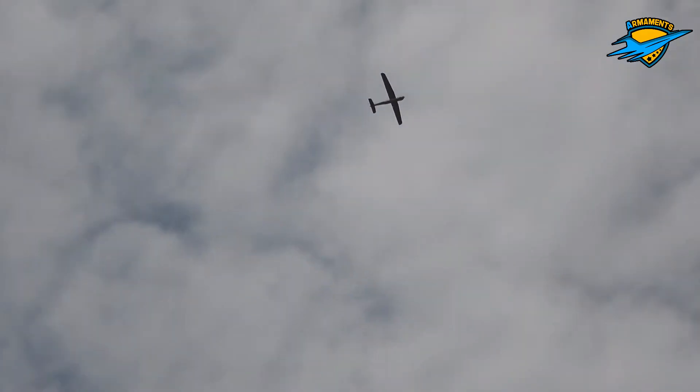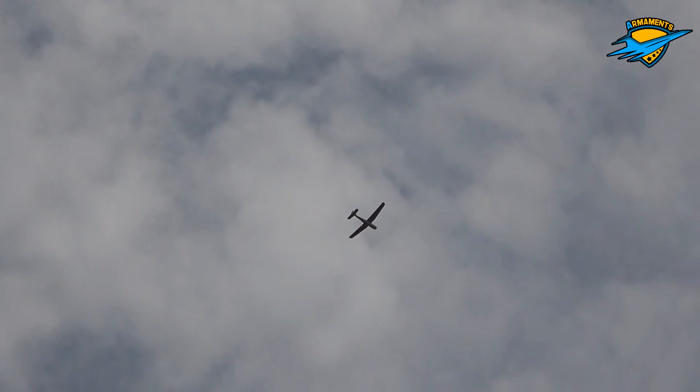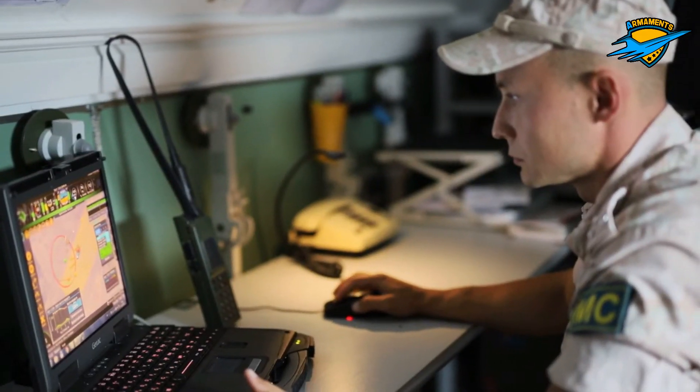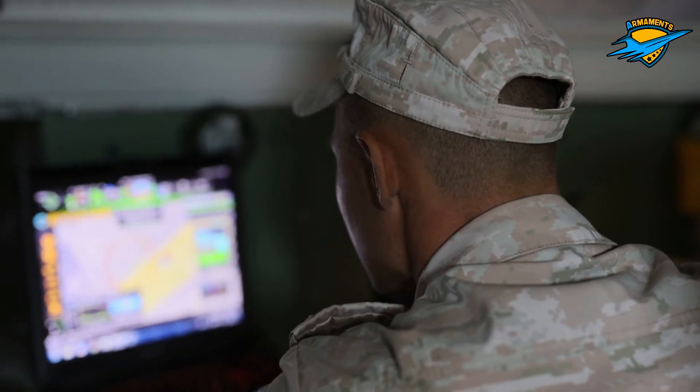According to media reports, an updated variant of the Orlan-10 tactical UAV is to enter service with Russia's ground forces in 2020. The updated variant is expected to have a laser designator to allow it to pinpoint targets for precision-guided artillery and aircraft munitions.